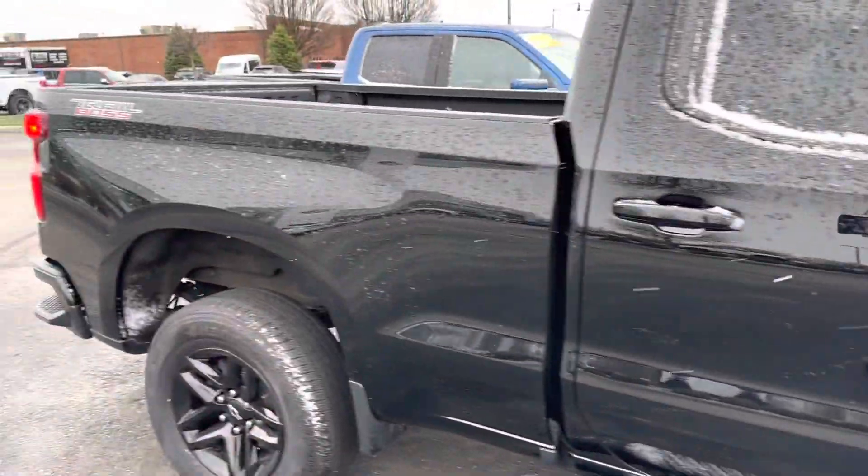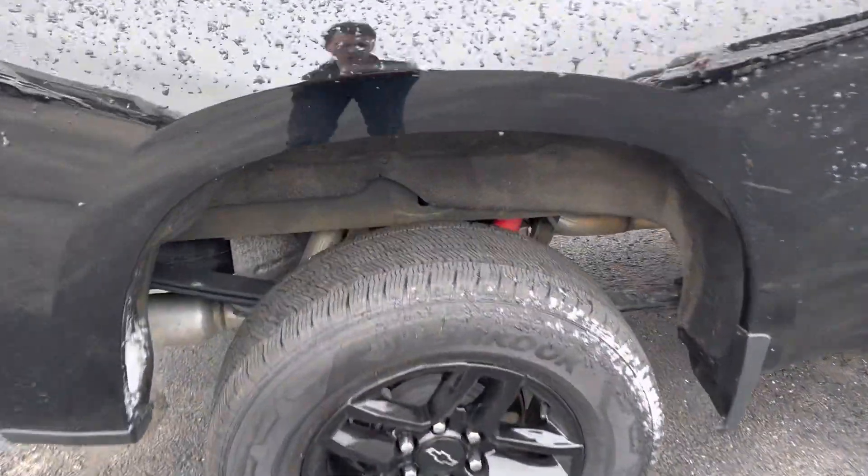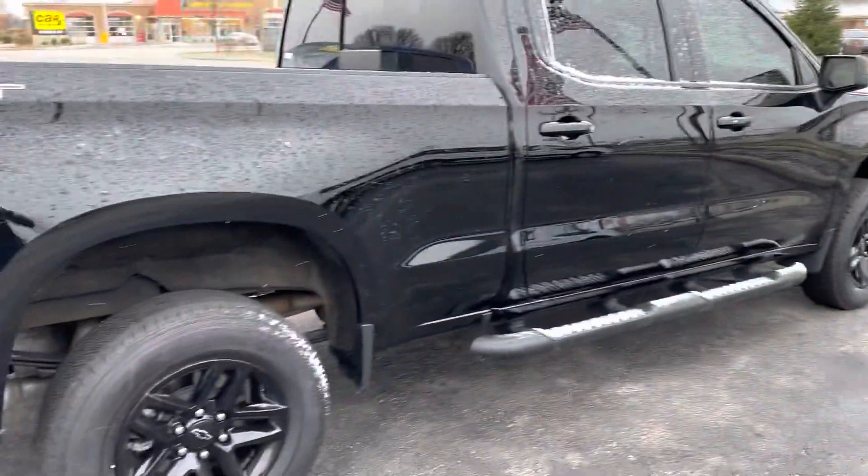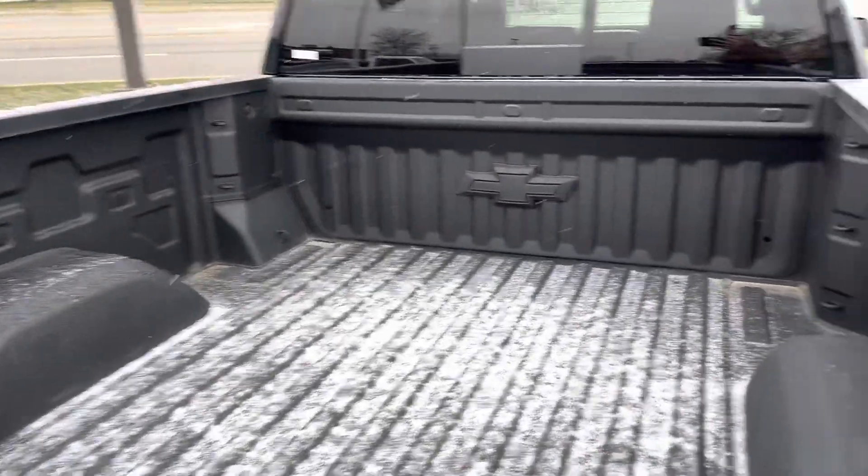We did get this vehicle in on trade. Rims and tires are in good shape — plenty of tread left on them, no curb rashes on all four of the tires. This vehicle does have a nice spray-in bed liner, which is nice.